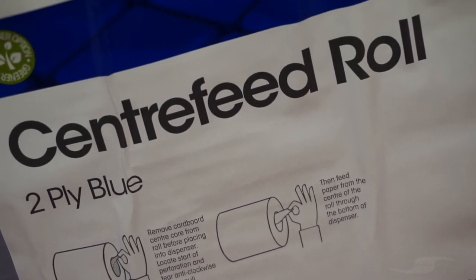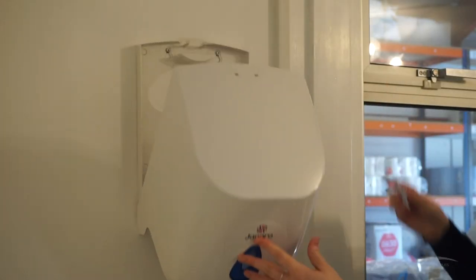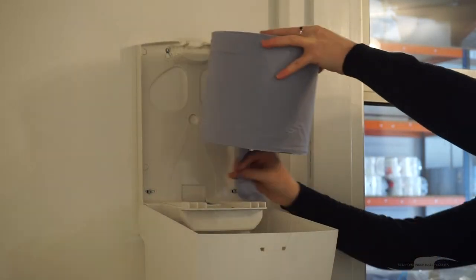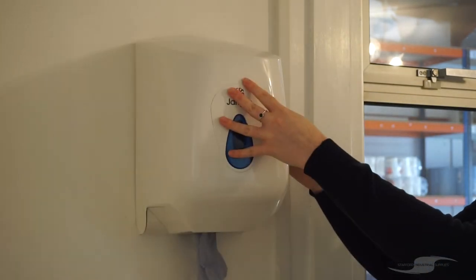Sold in a pack of six individual centre feed rolls, each roll is 150 metres in length and is two ply. These can be used with or without a dispenser and they are also made from 100% recycled paper.